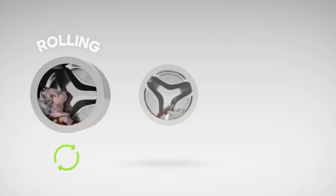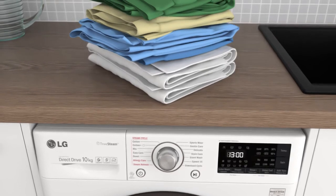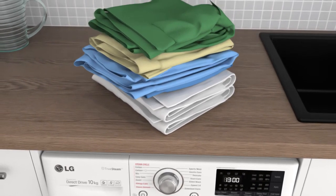This includes tumble, rolling, scrubbing, filtration, stepping and swing. This means that your clothes will always be in safe hands, whichever programme you choose.